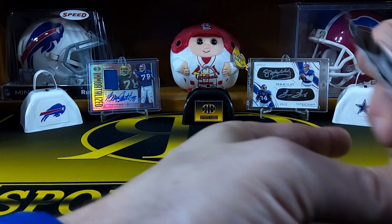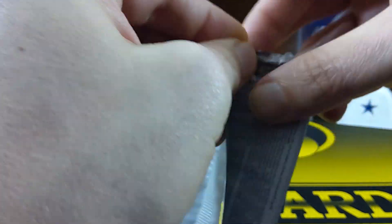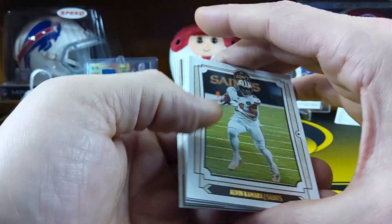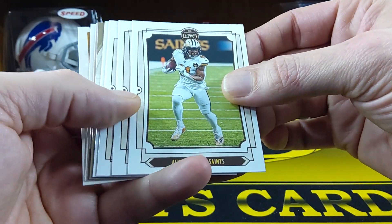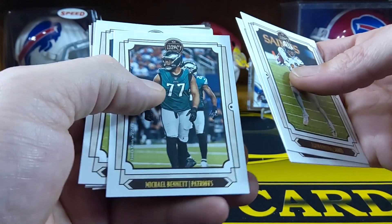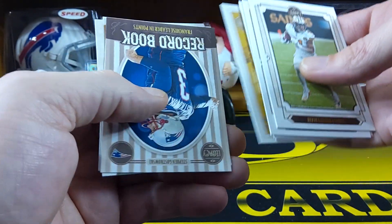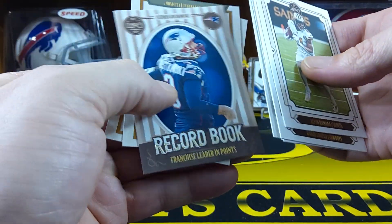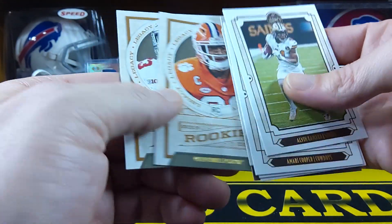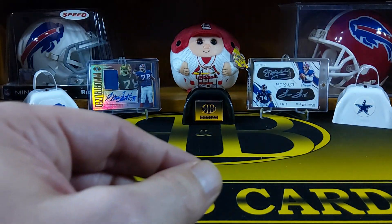We'll go with the 2019 Legacy. I actually haven't opened a pack of these in a while — not since they were probably released. We got Alvin Kamara, Amari Cooper, Michael Bennett, Jamal Williams, John Elway, a record book Steven Gostkowski. Our rookies are going to be Clelin Ferrell and Terry McLaurin. Nothing in there — it was all base pack.